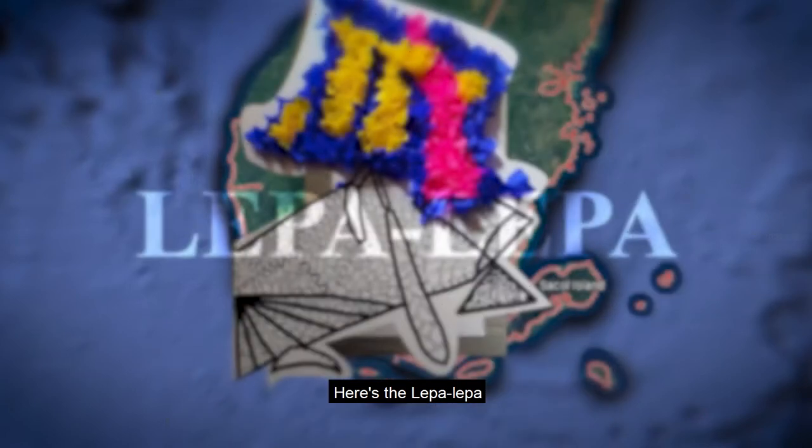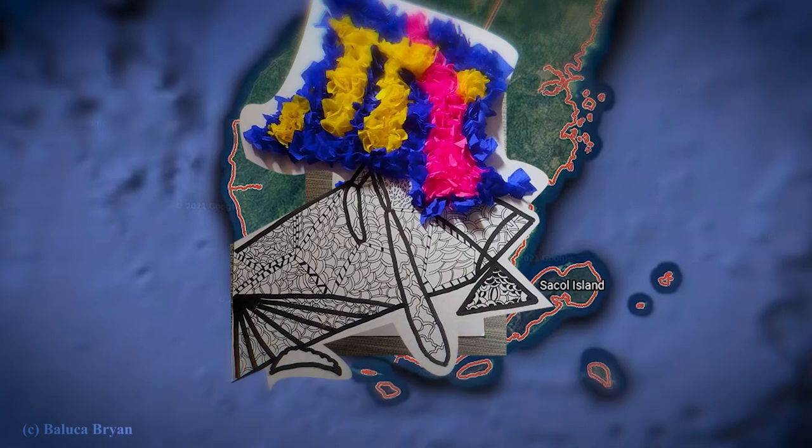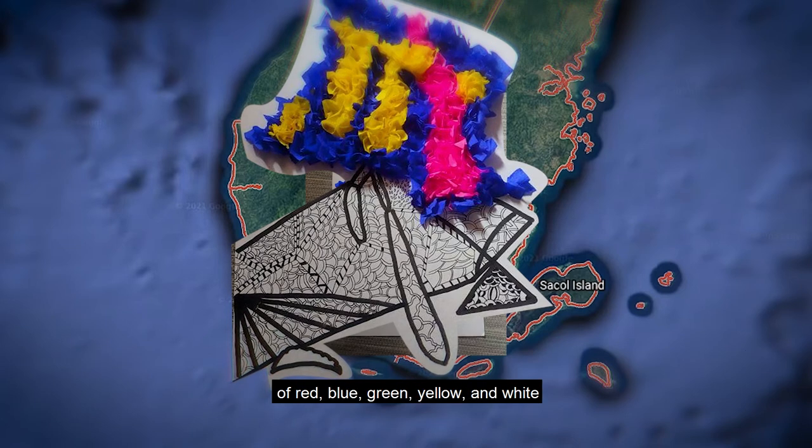Here's the Lepa Lepa, a decorative art used on the sails for small boats, commonly made by Bajaws. These boats boast the traditional Sama Bajaw colors of red, blue, green, yellow, and white.